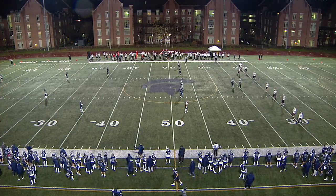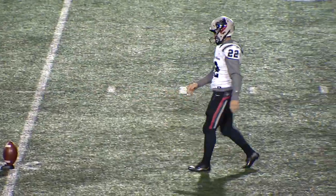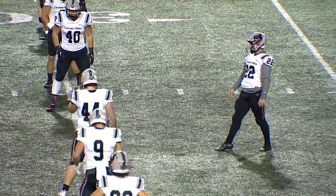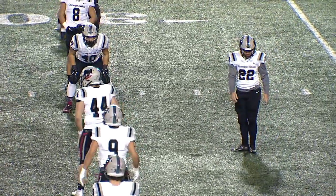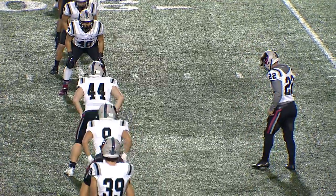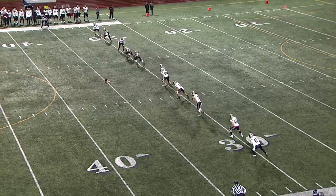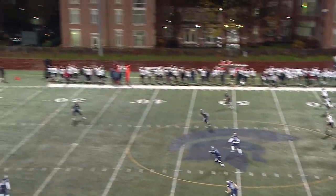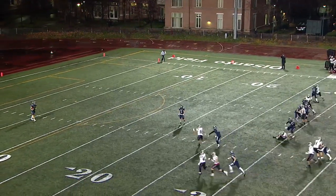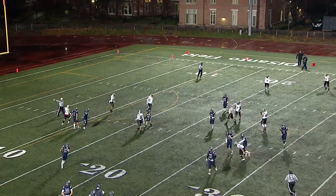We are set for kickoff here. Cole Hanna puts the ball on the tee for the Tartans, kicking off to receivers Orsini and Duesler for the Spartans. Orsini has been sliding into that return role in recent weeks in place of Ethan Dahlem, who is out today with an injury. He'll be taken by Orsini at the 5; he calls for a fair catch, and that's where the drive will start.